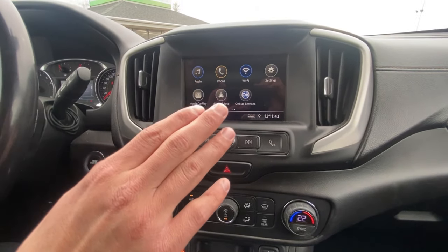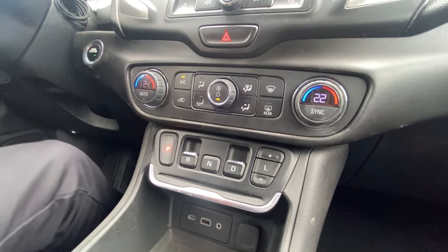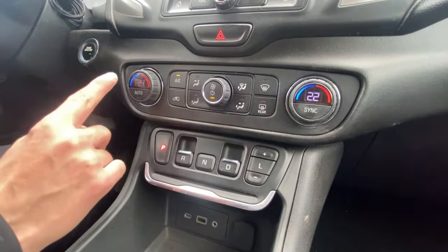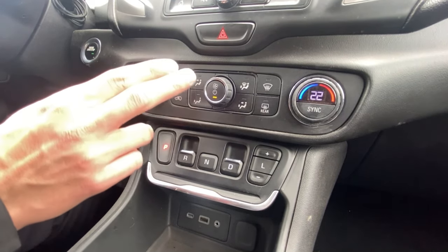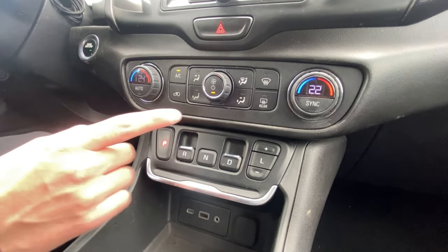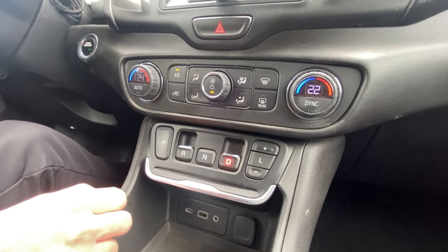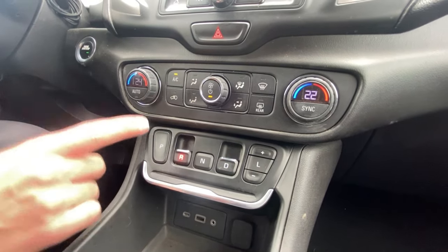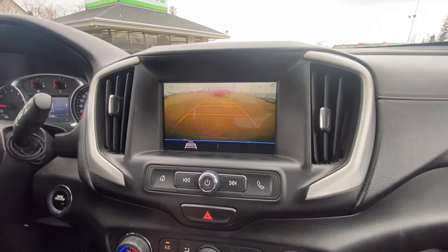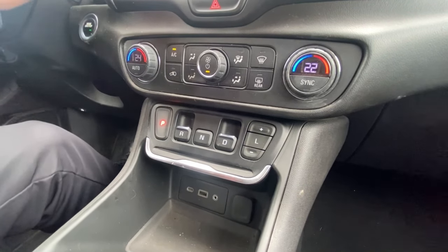Below that we have dual climate controls — staying classic GM style with physical controls rather than screen menus, which is great. You can set yours and mine independently with all your air conditioning controls. Now one surprising feature: the gear selector. You push the brake and pull the selector — that puts you in drive, neutral, or reverse. Hit P to park. I'll be honest, I didn't know how to do that at first! And when you shift to reverse, the backup camera comes on with guides.